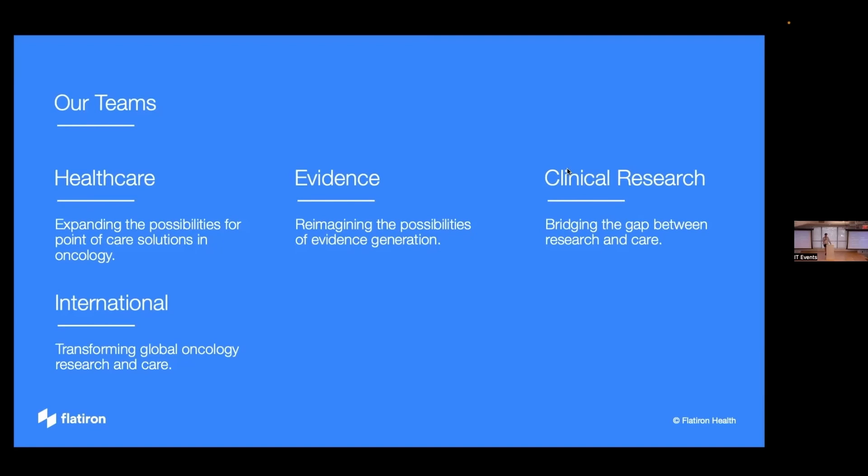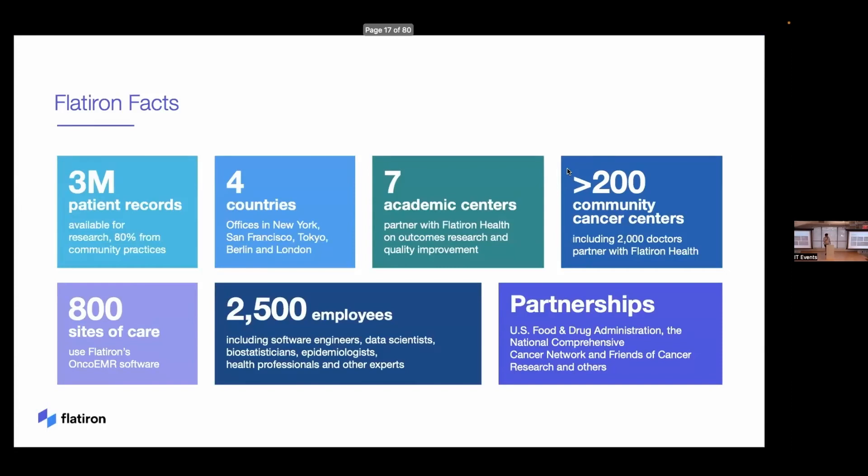Our international team is expanding into other countries — we currently have operations in the UK, Germany, and Japan. Some quick facts: three million de-identified patient records are available for research on our evidence platform, across four countries. We work with seven academic centers and 200 community oncology clinics with 800 sites of care using our software. We have 2,500 employees — you could be one — and partnerships with organizations from the FDA onward.